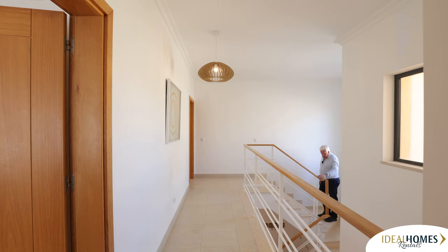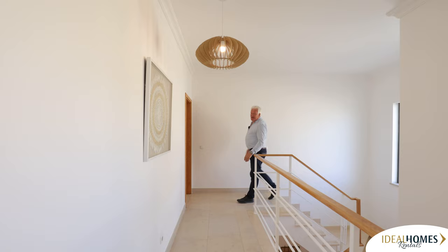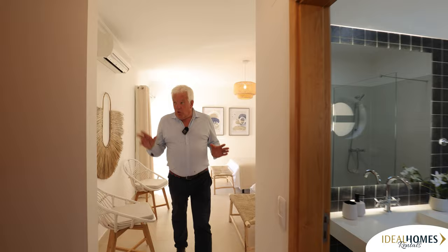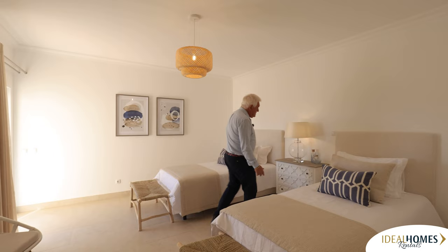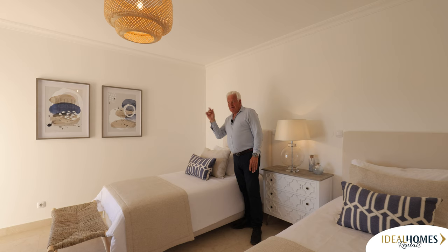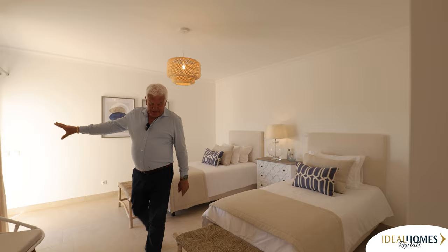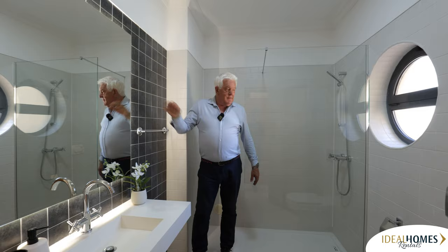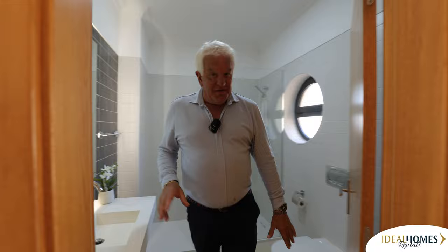Let me show you the three bedrooms upstairs, as promised — all en suite. And all the bathrooms, like the kitchen, are brand new. This is the first bedroom — a good size, and all the bedrooms are a good size. This one has got two single beds, which you could push together. If you keep them as singles, you've got a sea view — you can wake up in the morning and see the sea. It's also got a southwest terrace balcony. Plenty of wardrobe space. The en suite has lovely tiling, really really nice tiling — and a nice shower. It's an en suite, not just a house bathroom.